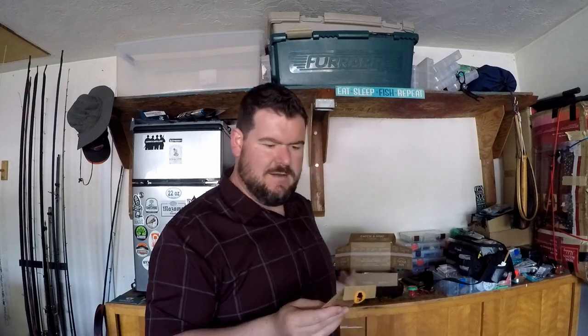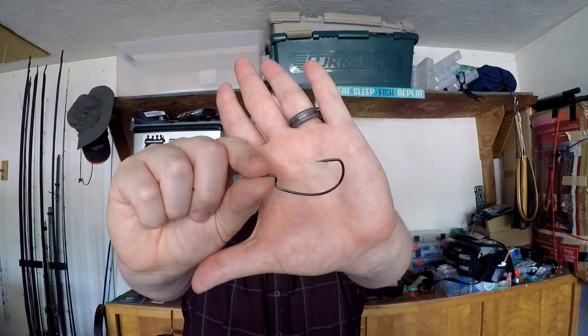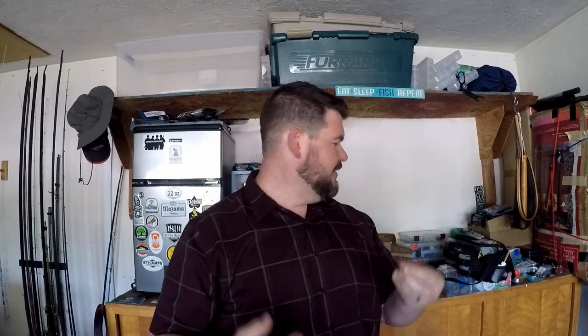First thing I'm going to pull out here is some Stickies 3-0 EWG hooks. Terminal tackle — it's always welcome. You get three hooks and these things actually have a pretty heavy gauge, so these are probably some heavier hooks. Terminal tackle is always welcome, always useful.